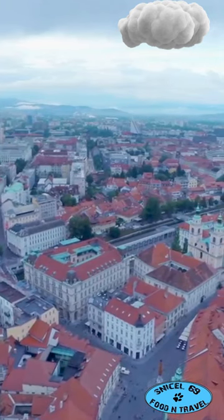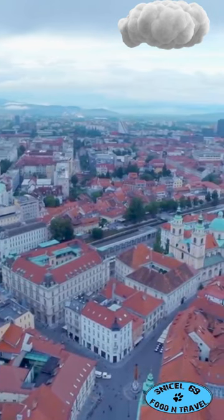Tucked away in Central Europe, Ljubljana is a treasure trove of hidden gems just waiting to be discovered.